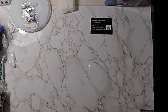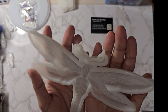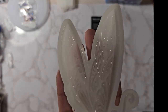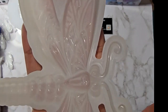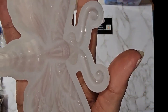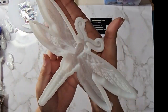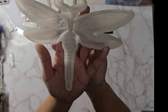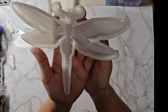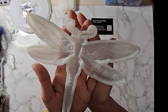Next is the dragonfly mold — $3.49 on Temu. It has a lot of detail in the wings, plus antenna and body, so it could be a cute little wall hanger. Amazon had the exact same one for $6.85.